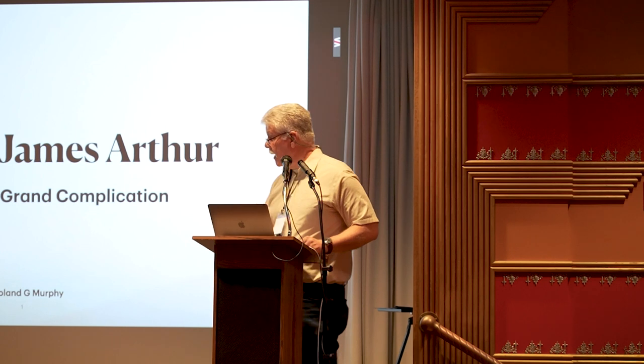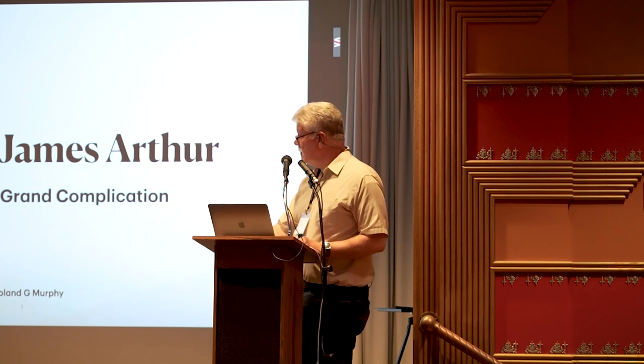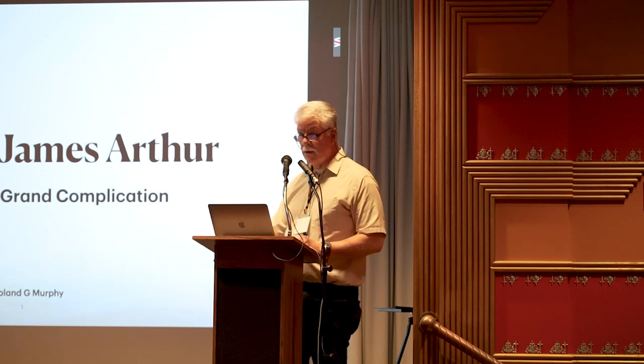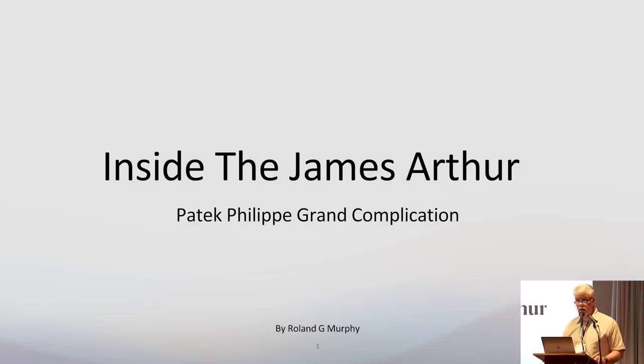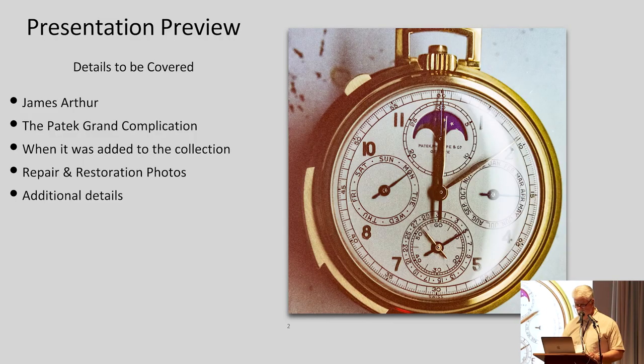All right, everybody. So we're going to talk about the James Arthur Collection Paddock Grand Complication. My name is Roland Murphy. I'm a watchmaker and the founder of RGM Watch Company. I'm also a longtime member and volunteer, helping from time to time with timepieces from the museum. The presentation will cover the watch, how it got into the collection, and the repair and service photos with additional details.